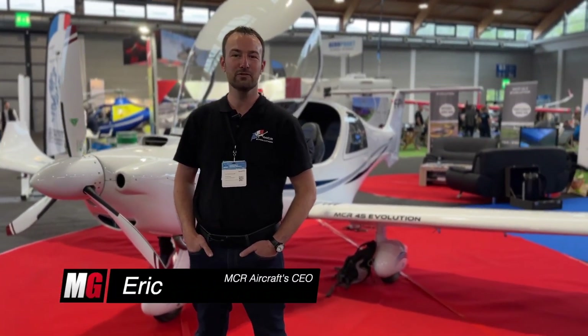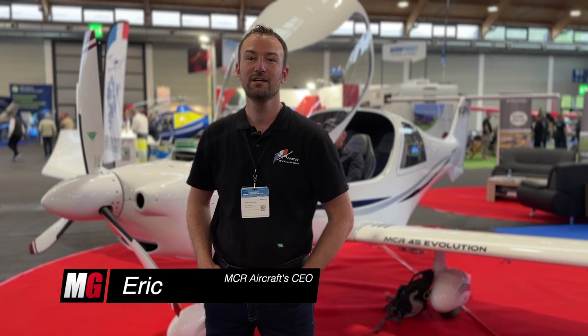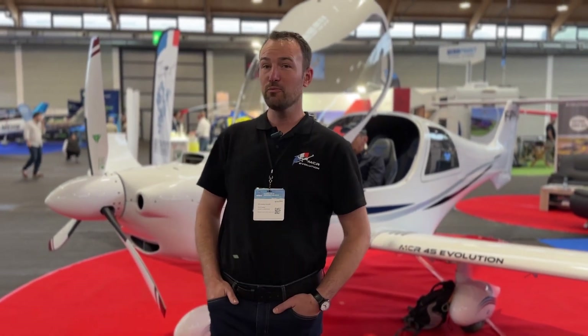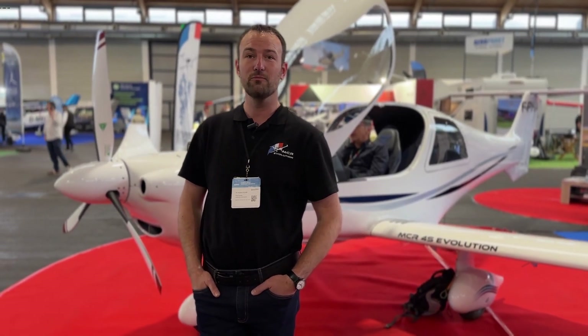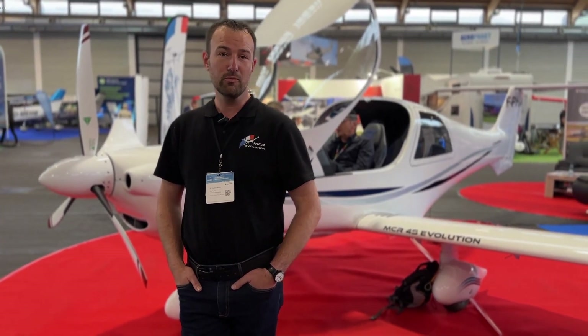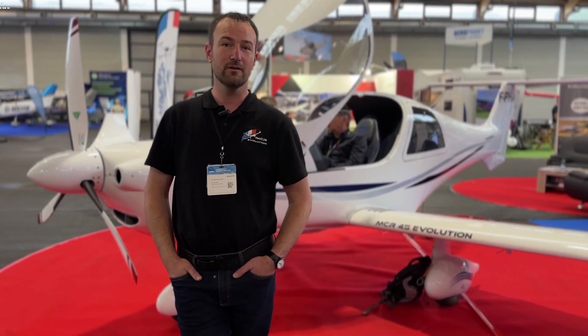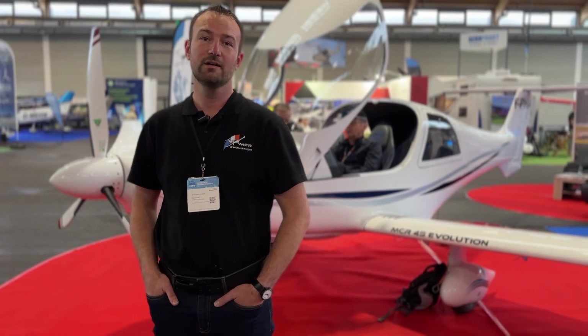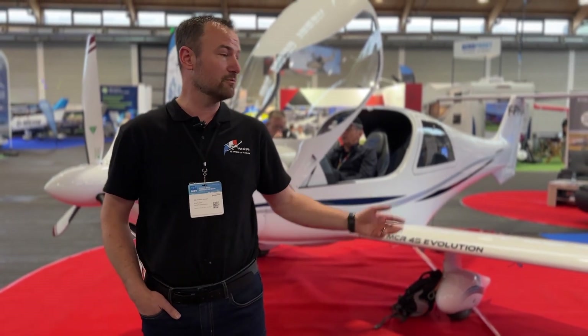Hello, I'm Eric Femey. I'm the CEO of SCF S1 Aircraft and I will present my company. It's based at Pontarlier — a French company, just near the Switzerland border. I've reproduced since six years MCR Aircraft from all the companies in Dinero. And I will present you the MCR4S Evolution.